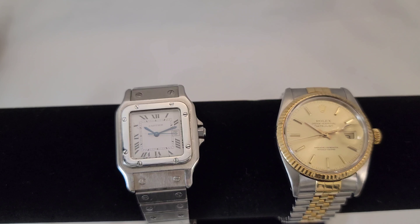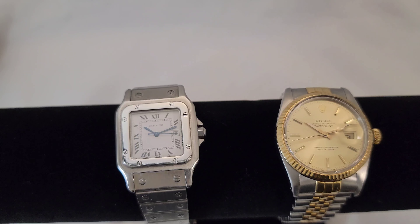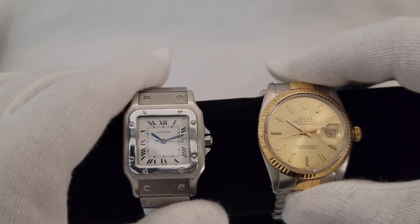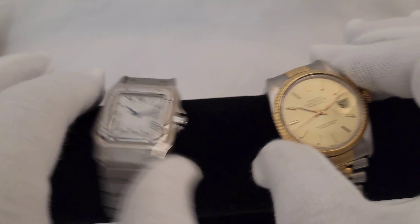These are the Datejust versus the Santos. If you'd like to see these and more watches for sale, visit my Instagram at Fernando7H — it's in the stories. These two watches — which one would be a better entry brand? Obviously your style is number one, that's what counts the most. To me personally, the real luxury is going to be Cartier.